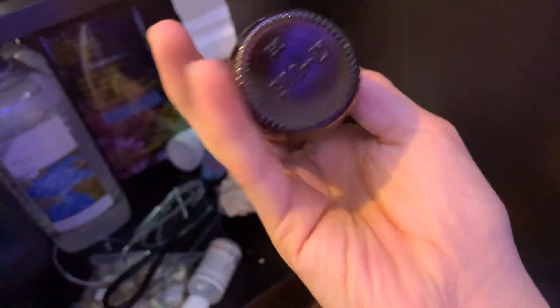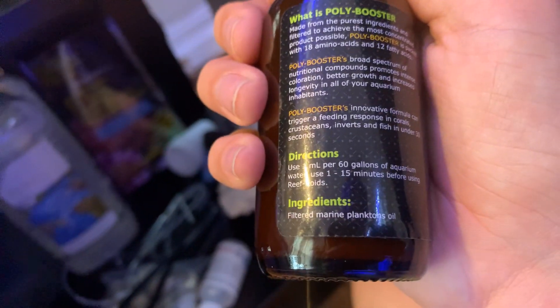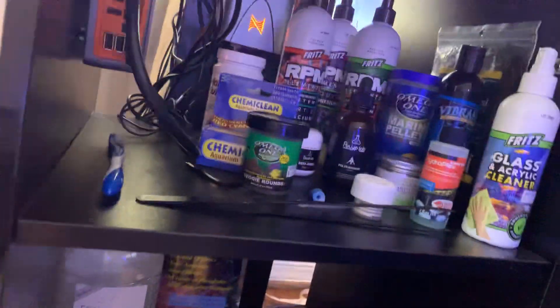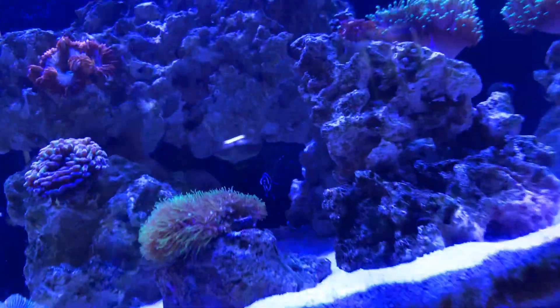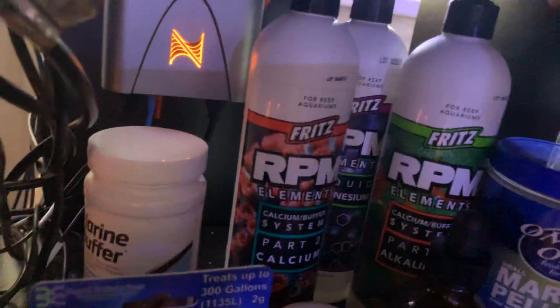We've got Polyp Lab's Polyp Booster. What this does is before you feed your corals or fish, you put one mil per — let's see, directions say one mil per 60 gallons — so for my tank I do a third of a mil of this stuff, which is pretty much just like that much. That gets all of the feeder tentacles on the corals out and gets all the fish nice and active for feeding. We've got a good look at the Bangai cardinal right here. After you put that in for 15 minutes, you can target feed Reef Roid — I target feed my corals and they really like it.